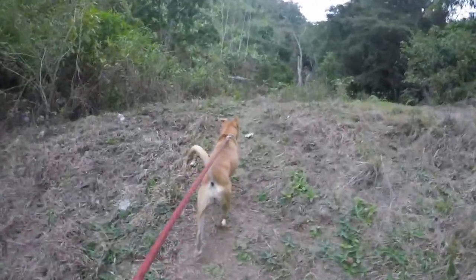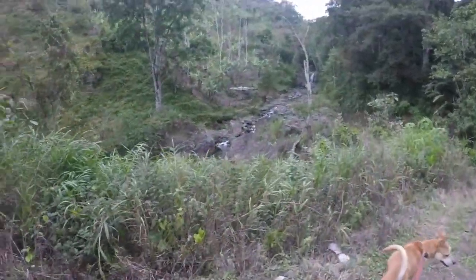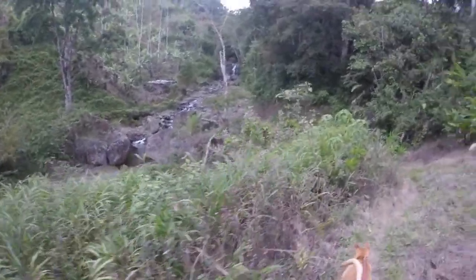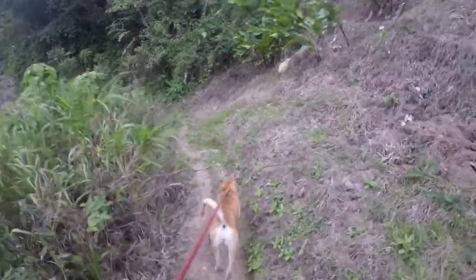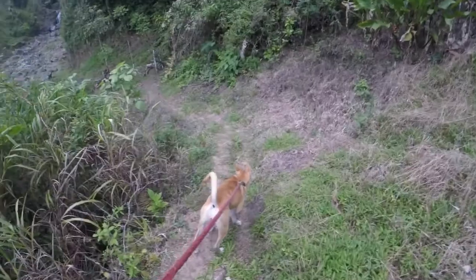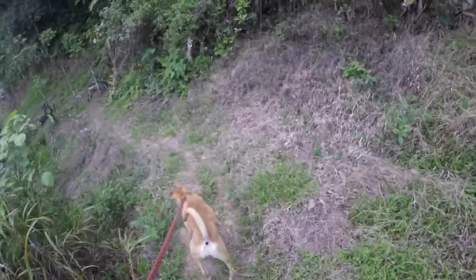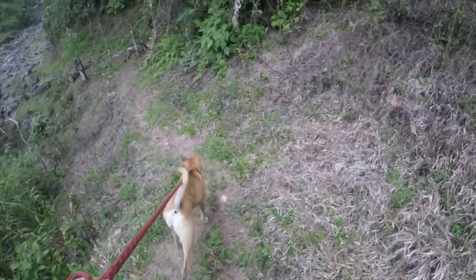We made it to the falls after about an hour trek. It wasn't too much of a trek — it was more just through the bush. Calm down, Ysera, calm down.